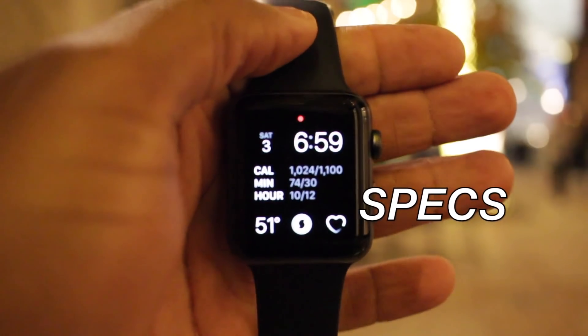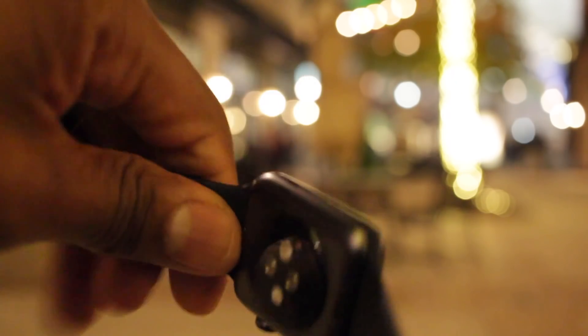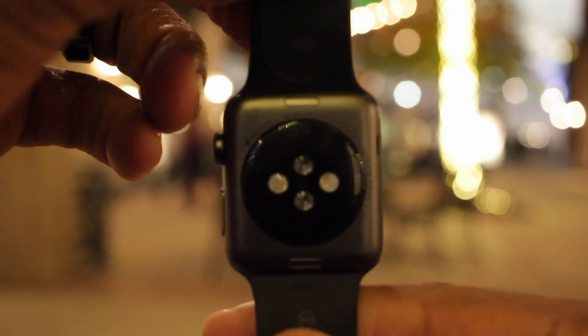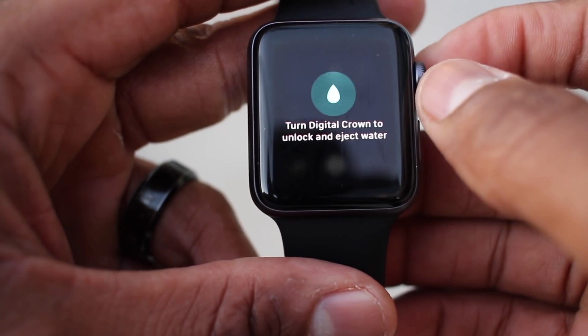Apple Watch Series 3 is impressive for any premium smartwatch, and it's only second to the Series 4 in that class. For fitness, the Series 3 has GPS, a barometric altimeter, and is water-resistant up to 50 meters. You also have Wi-Fi, Bluetooth 4.2, and 8 gigabytes of storage.